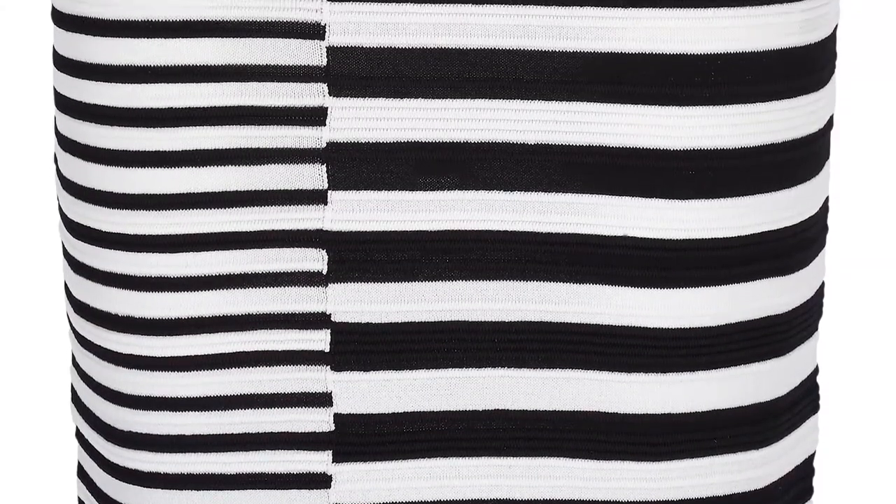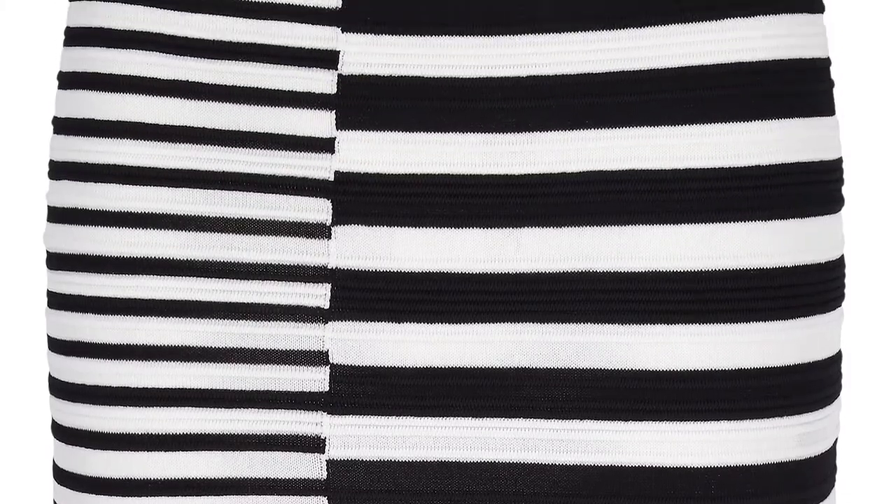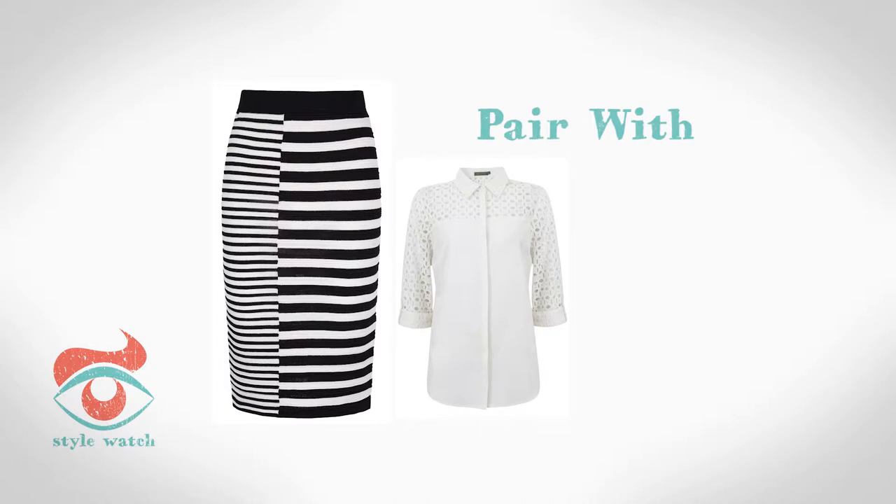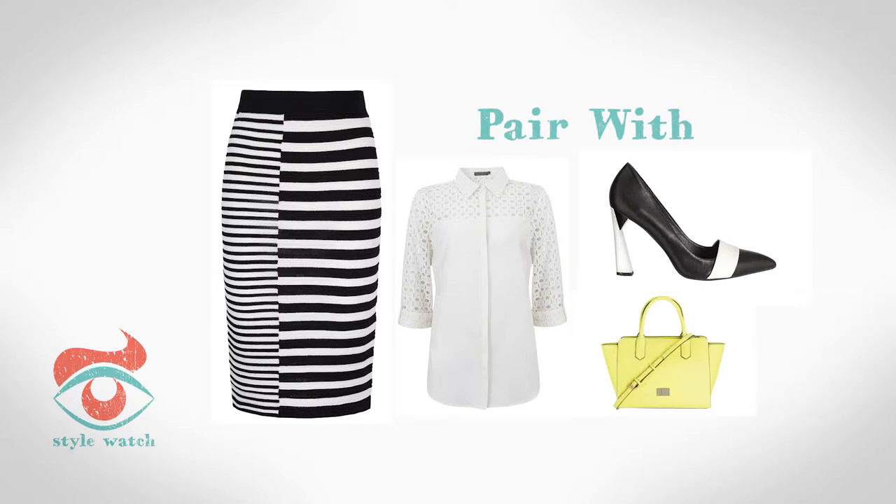At number 3, this is such a great skirt from Next — it ticks two trends in one hit: monochrome and stripes. It will look great with this amazing white shirt from Mint Velvet; check out the fab broderie detail, and add some mono shoes from Faith. Finish the look with a great bold coloured bag, just like this one from Betty Jackson at Debenhams.